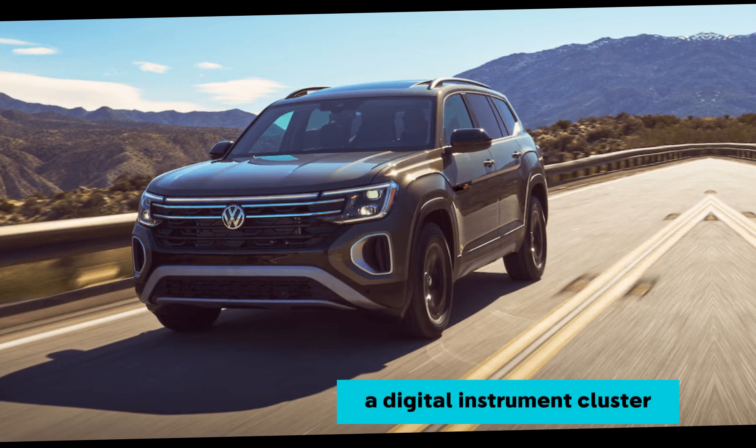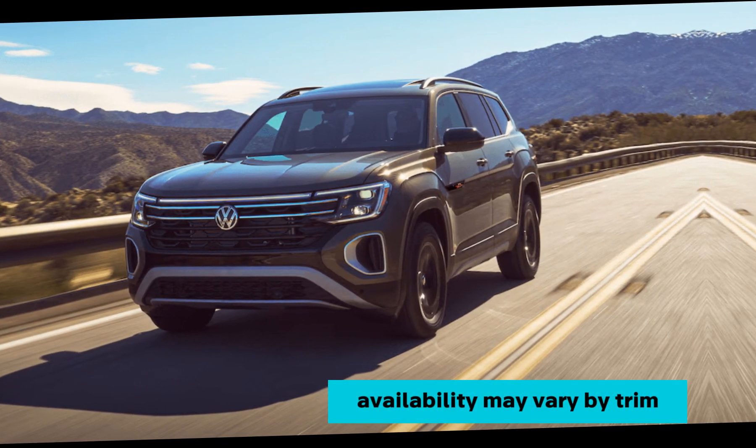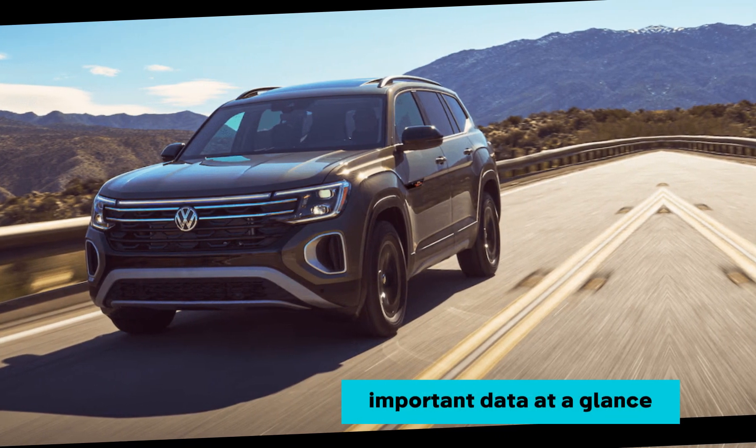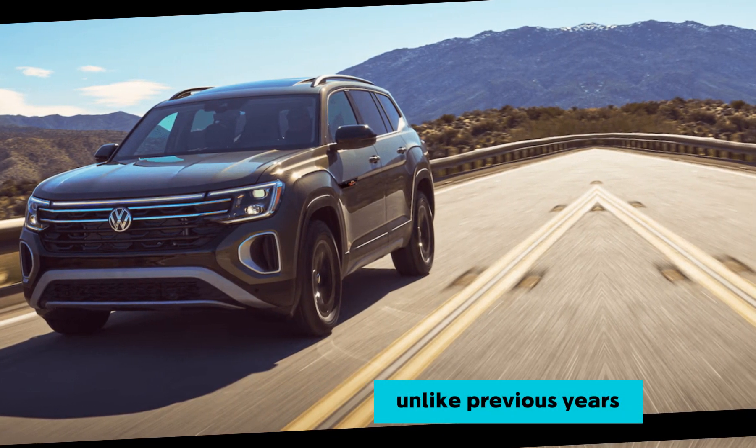The Atlas features an intuitive infotainment system with a user-friendly interface. A digital instrument cluster, availability may vary by trim, keeps you informed with important data at a glance.